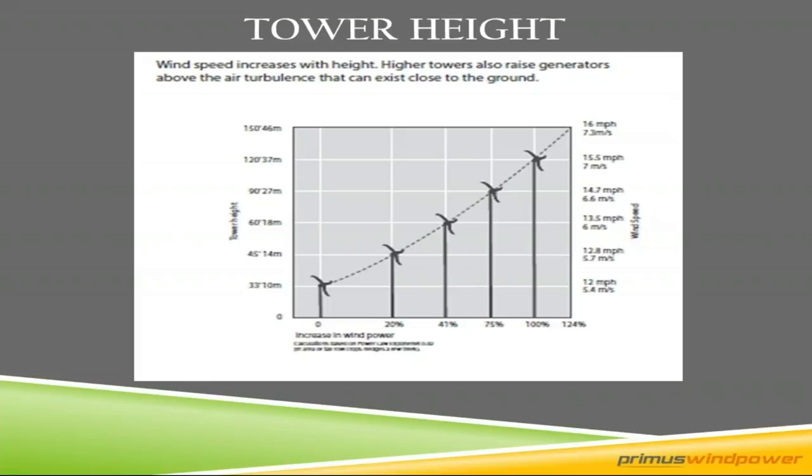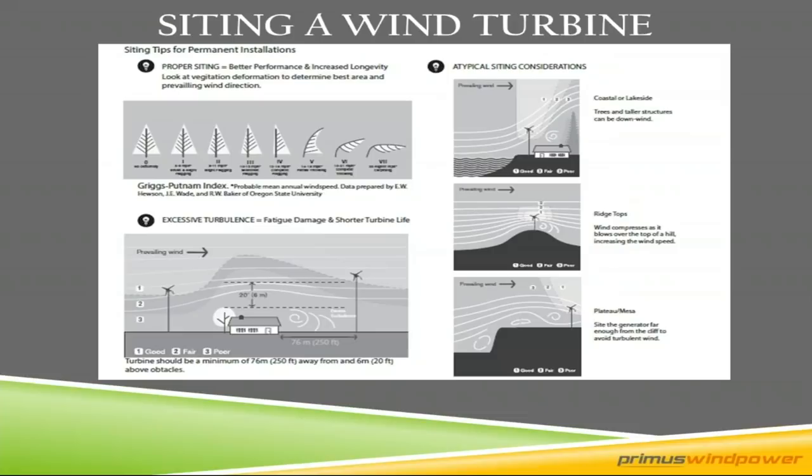Almost as important as tower height is siting the wind turbine. Where you put it on your property matters — you want to put it on the prevailing wind side of any object that's going to cause turbulence, like a building or trees. We have a rule of thumb we call 2250: 20 feet above and 250 feet away from any object that's going to cause turbulence. If you're not achieving that 2250, there will be a degradation of your turbine's power curve. Great sites are on water because you have very little surface roughness — nice laminar flow.